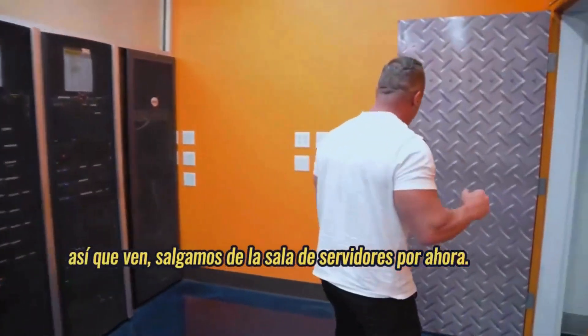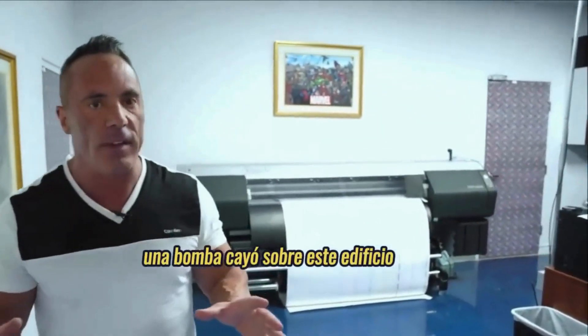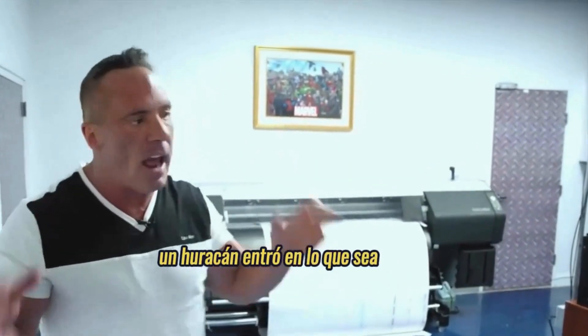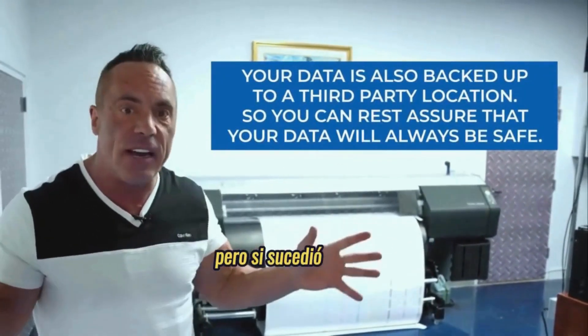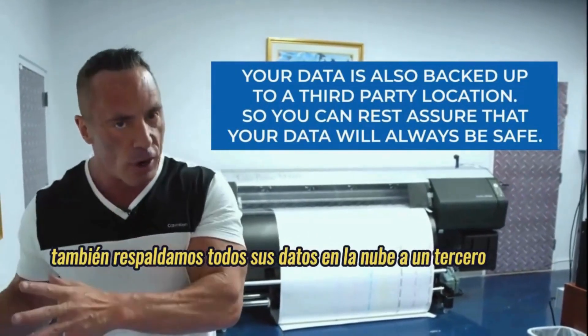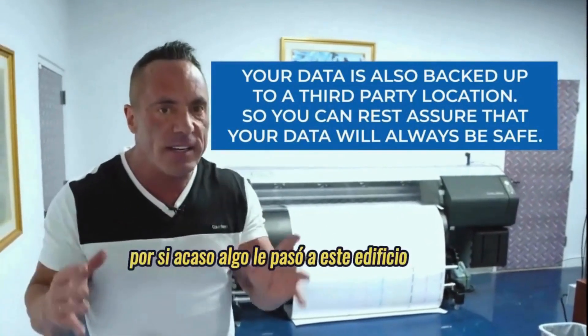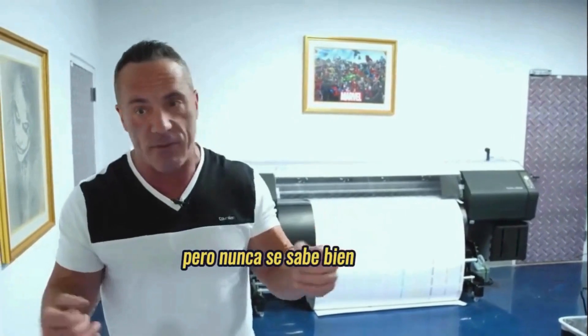Let's come out of the server room for now. I also want to explain that if, God forbid, a bomb dropped on this building, a hurricane came in, whatever, a flood — which statistically is impossible — but if it did happen, we also back up all of your cloud data to a third-party data center, just in case something ever happened to this building. And again, it's never happened, but you just never know, right?